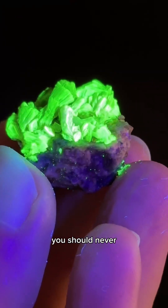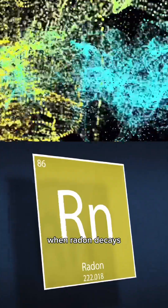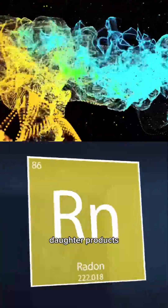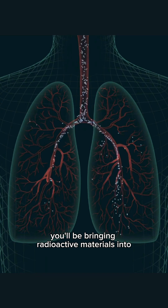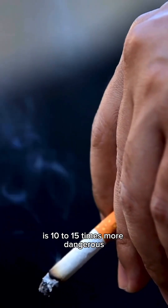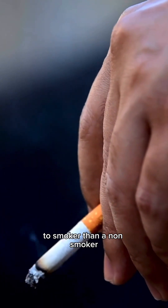That being said, you should never smoke in areas where radioactive minerals are being stored. When radon decays it creates a series of other radioactive daughter products. Smoke from cigarettes tends to collect these daughter products, and if you breathe it in you'll be bringing radioactive materials into your lungs. Studies show that the dose from radon is 10 to 15 times more dangerous to a smoker than a non-smoker.